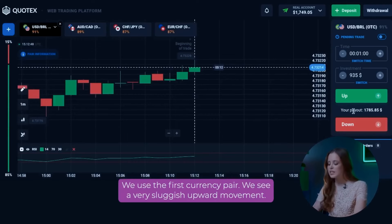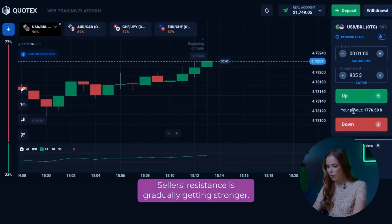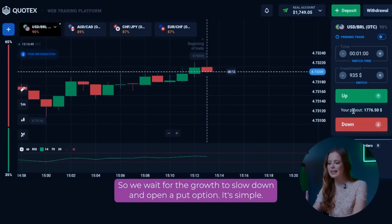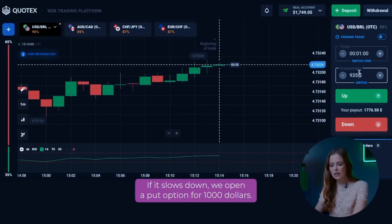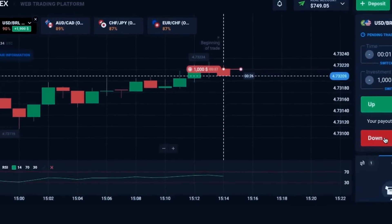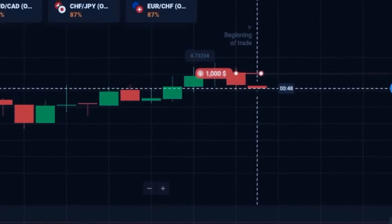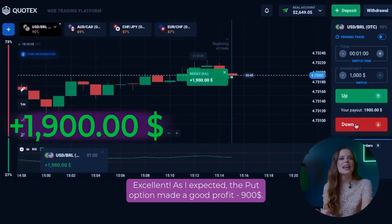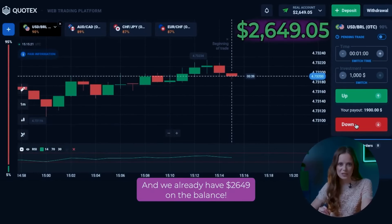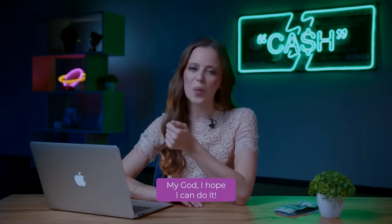We use the first currency pair. We see a very sluggish upward movement. Selling resistance is gradually getting stronger, indicating that the trend is about to change. So we wait for the growth to slow down and open a put option for $1,000. As expected, the put option made a good profit — $900. We already have $2,649 on the balance, and we have only one successful trade left to reach our goal.